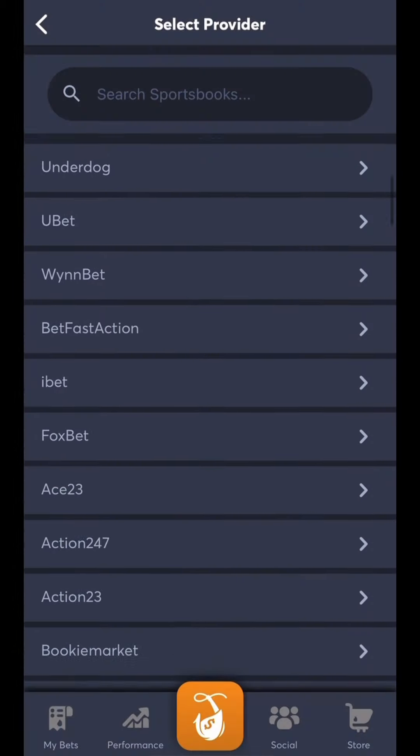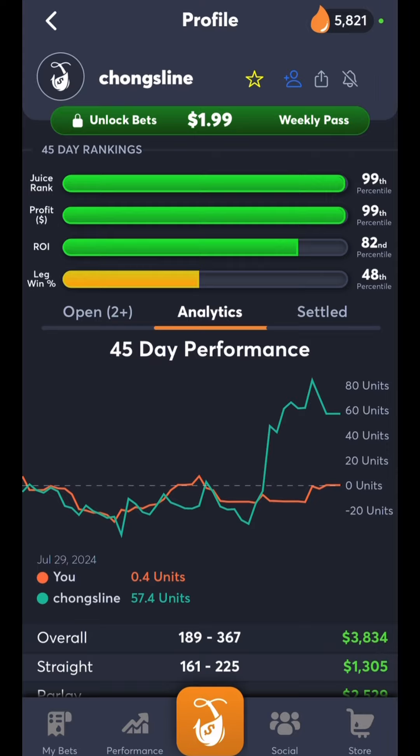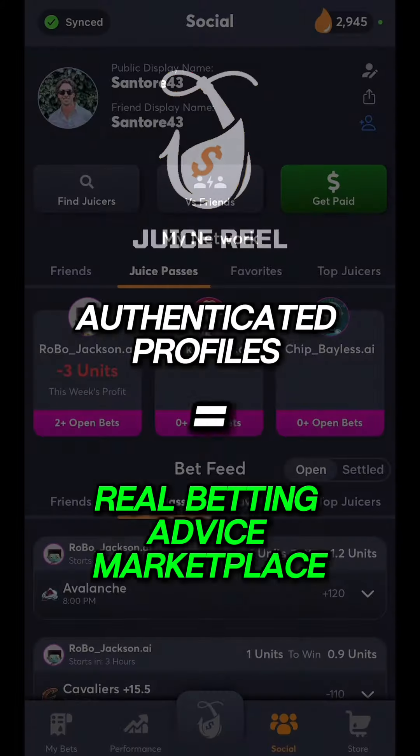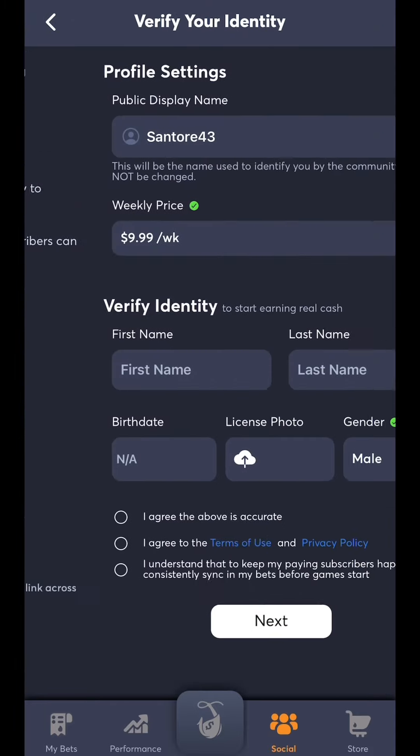On Juicereel, you and everyone else link in their betting accounts, which automatically imports your betting history. From there, you are as good as your betting history says you are. So with everyone having truly authenticated profiles, we made a real betting advice marketplace where you and everyone else can set a price other users can pay to see what you're betting on.